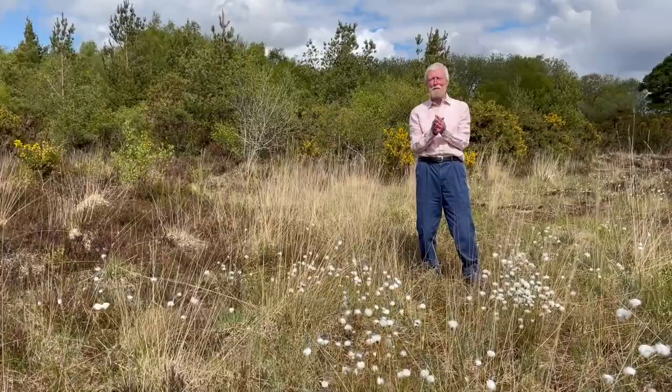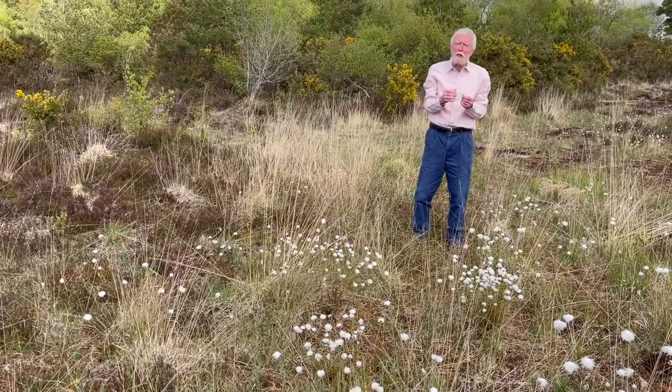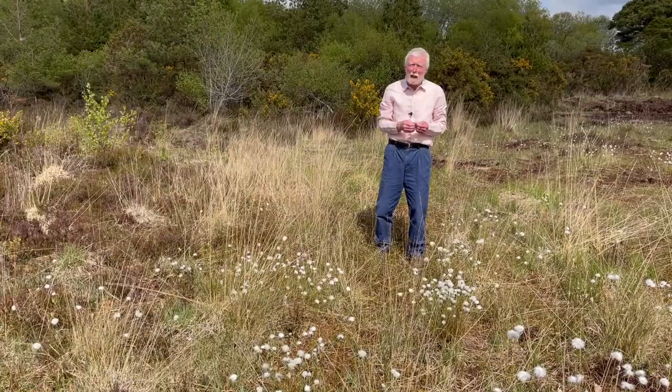Hare's tail cotton grass, or bog cotton, is one of the most eye-catching of all bog plants, but only during this month of May when it is in fruit. The fluffy cotton tail heads are actually clusters of little nutlets, each of which has a long plume that acts as a kite to carry the seeds a long distance, sometimes even miles away.